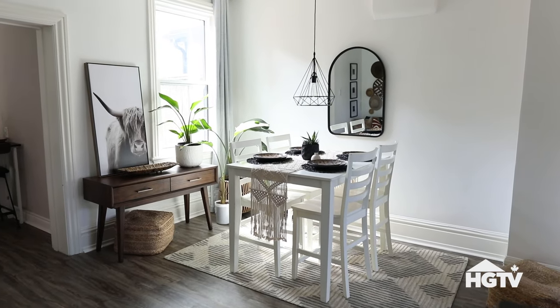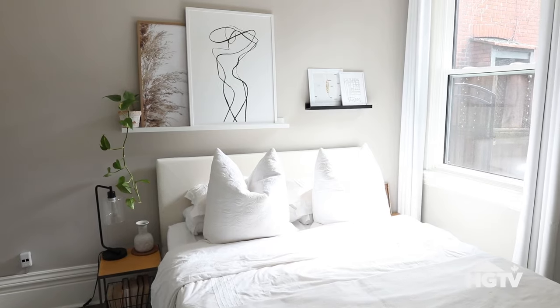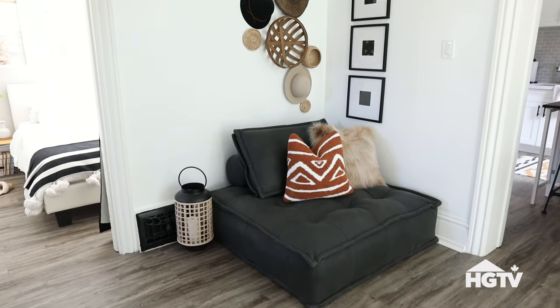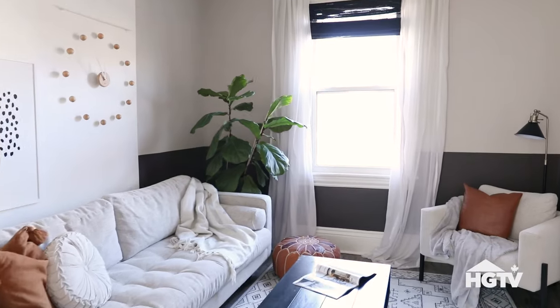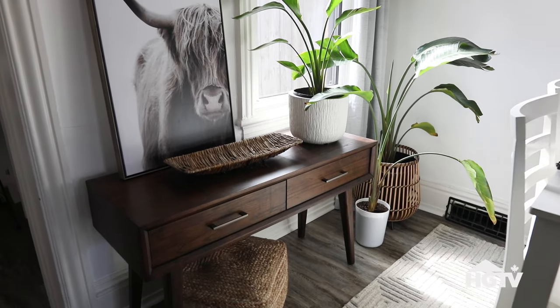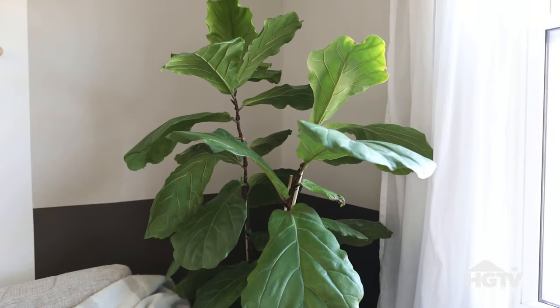My overall vision for this space was to keep things minimalistic and neutral. In order to do this, I tried to combine a few different design styles including Scandinavian, Bohemian, and Mid-Century. The way I brought a mix of styles together was by combining light and dark pieces. Since my colour palette is quite neutral, I love to incorporate plants into the space to add warmth and colour.